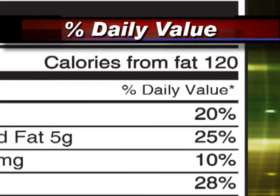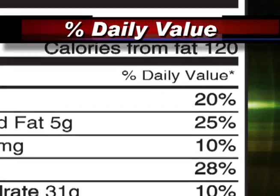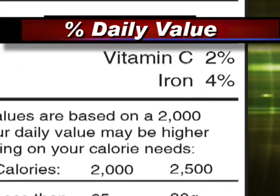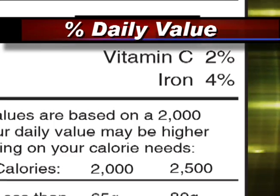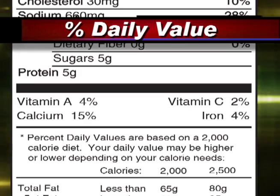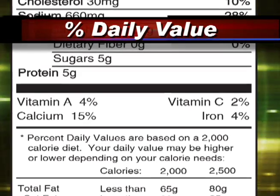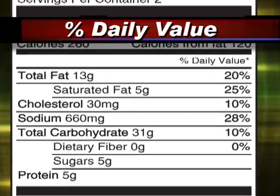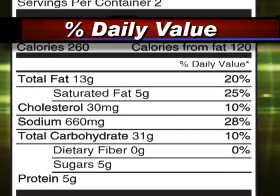Percent daily value. The percentages explain whether the nutrients contribute to a lot or a little of the total daily intake. For example, if the percentage of vitamin A is 100%, you will receive all of the vitamin A you need for the day. Choose products with lower percentages in fats, cholesterol, and sodium, but strive to find products with at least 20% fiber and vitamins.